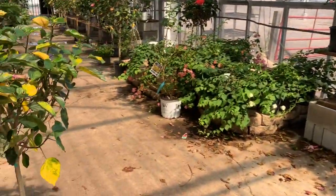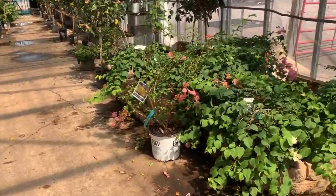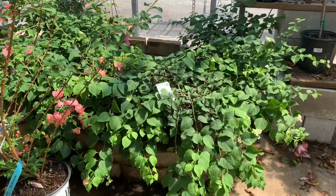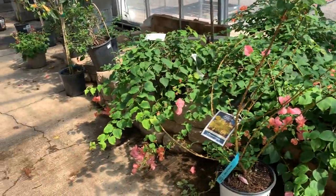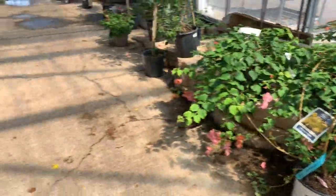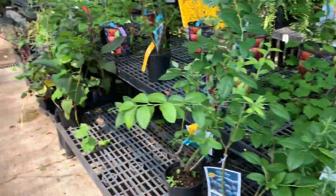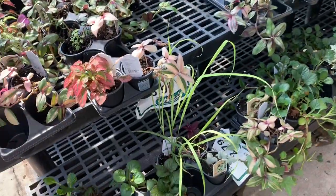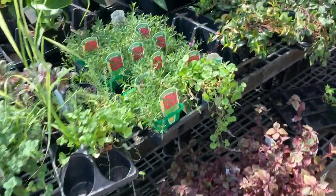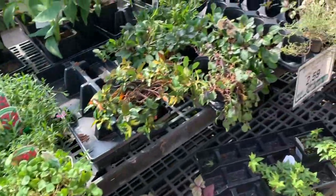These are cute. I'm starting to get really hungry. The bougainvilleas — see, that variegated one we saw was way prettier than these. Yeah, I'm kind of figuring that out. Some ivy. Cute.